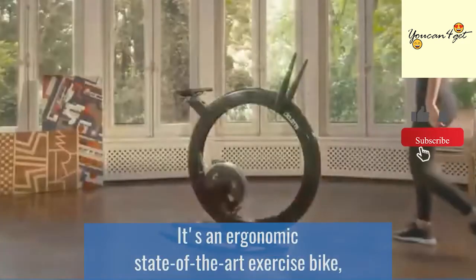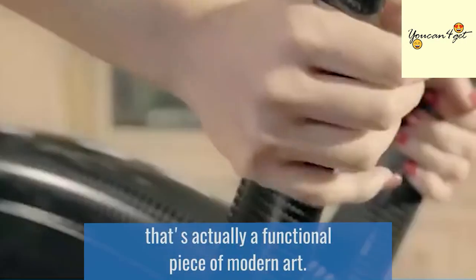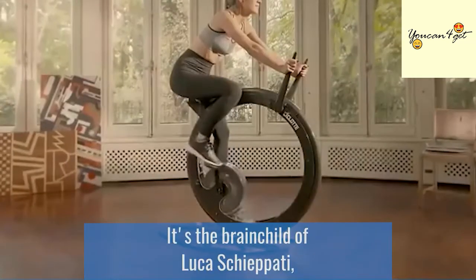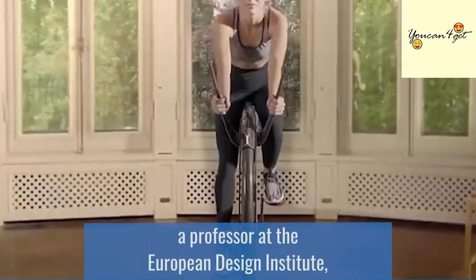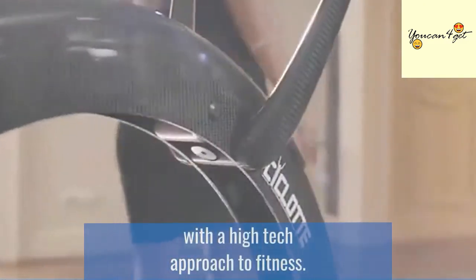It's an ergonomic, state-of-the-art exercise bike that's actually a functional piece of modern art. It's the brainchild of Lukas Kipati, a professor at the European Design Institute, who combined a luxurious contemporary design with a high-tech approach to fitness.